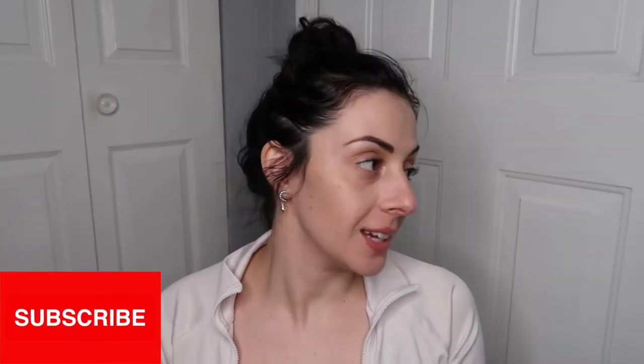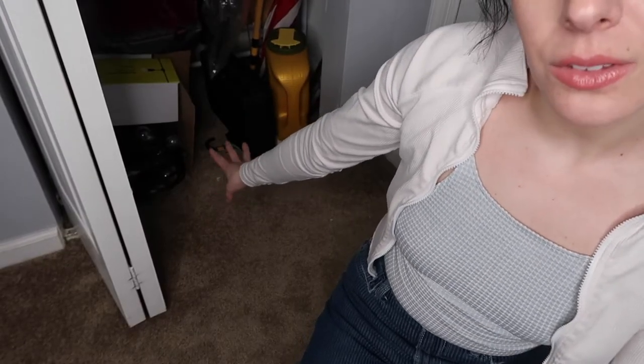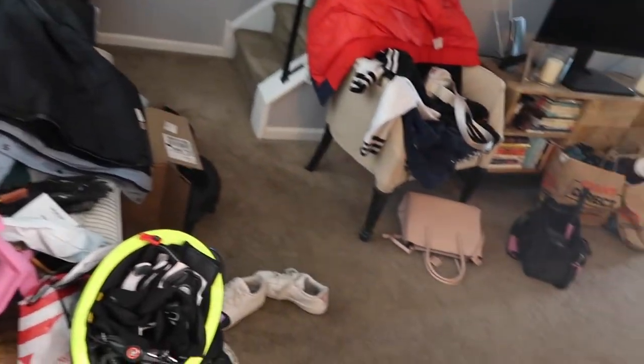Hey everyone, welcome back to my channel. In today's video I am doing a declutter. We are in a part of the house you've probably never seen before — this is the front entryway and this is the coat closet slash junk closet basically. When you open it you are greeted by some lights from Amazon that are on the floor that we were supposed to return and never did. I'm feeling like this whole section needs a redo — I can go through it and get rid of some of my old winter coats. I'm also going to be organizing this front section of the house because it's currently a mess.